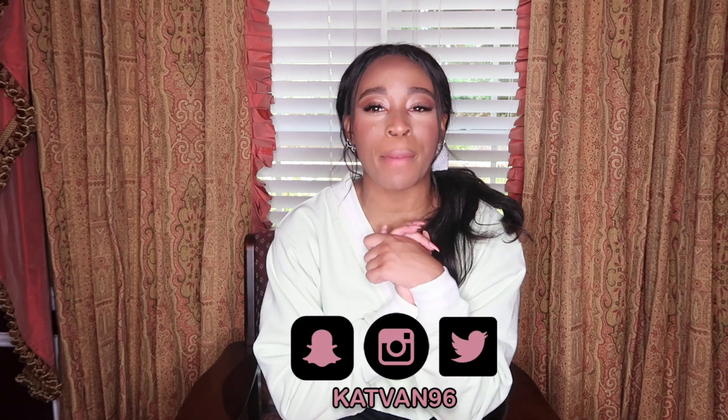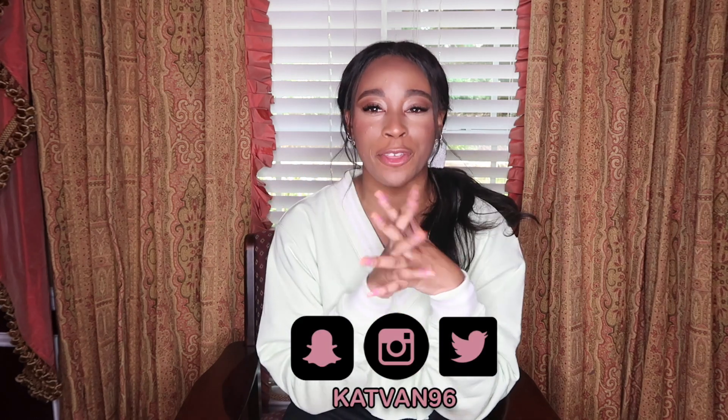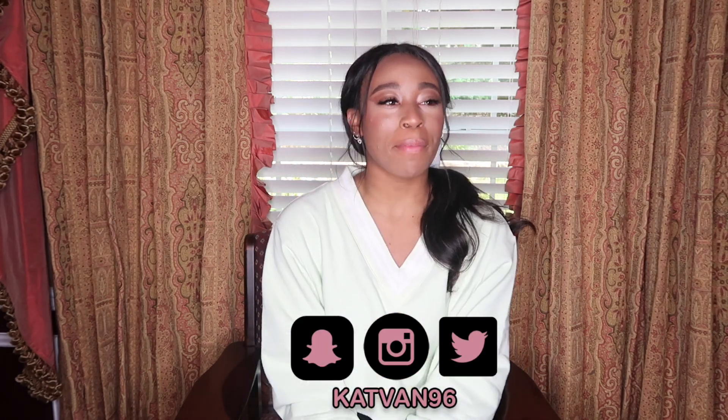Hello everyone, what is up and welcome back to my YouTube channel. In today's video, I'm going to be doing a huge summer clothing haul. The weather has finally warmed up — and by warm, I mean 95 degrees because I live in Atlanta and it's scorching hot here. But it is finally time for shorts and tank tops and crop tops and all of my favorite things to wear. And I've definitely spent quite a lot of money over the past couple weeks getting some new clothes and getting ready for summer.